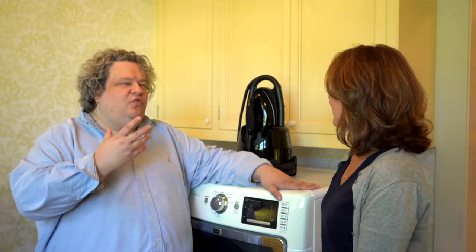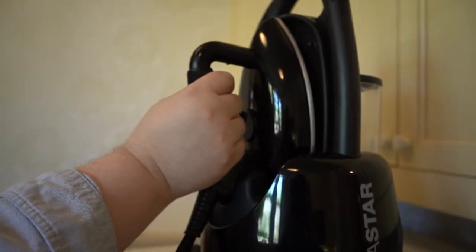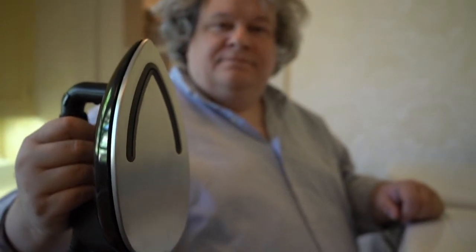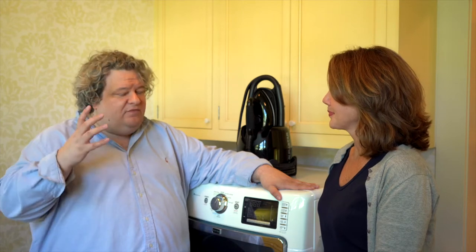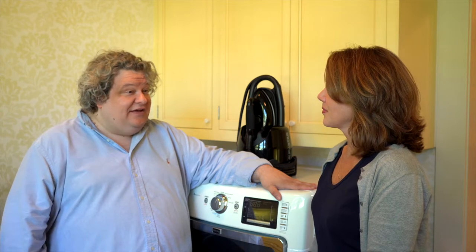Last, but certainly not least, is a really good iron. A really good iron can be a little bit of an investment. However, a great iron will steam and it will iron, so it allows you to take care of all of the fabrics — both your clothes and every fabric in your house — without having to make trips to the dry cleaner or to freshen them outside. It's a really important piece of equipment, and it really finishes out your laundry room, and those are the pieces that you need.